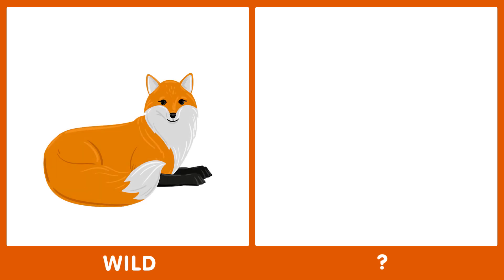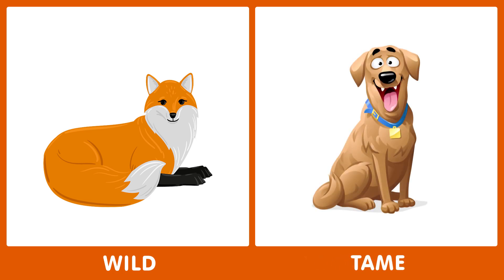The next word is wild. What's the opposite of wild? The opposite of wild is tame.